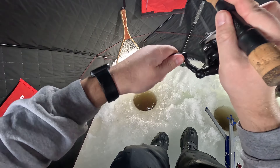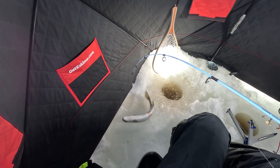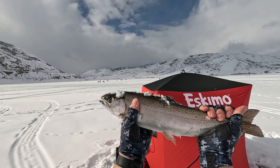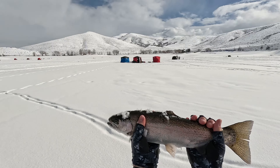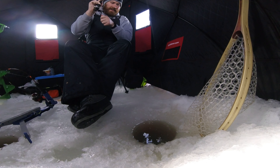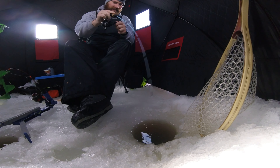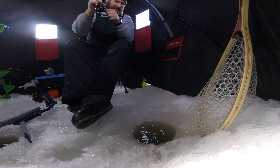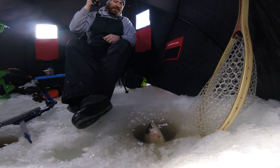Get it, come on — oh yeah! Yes! Big boy, here we go. It's gonna be big, it's gonna be big — yeah!